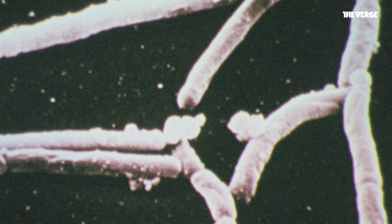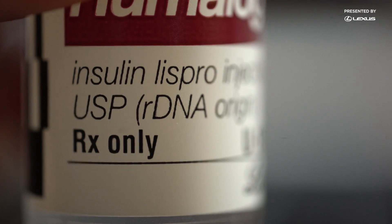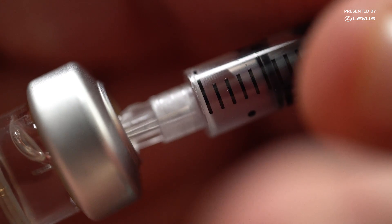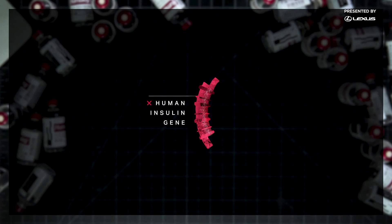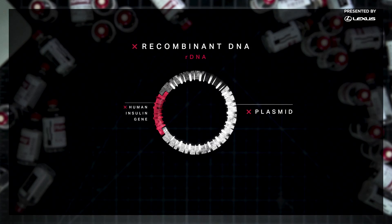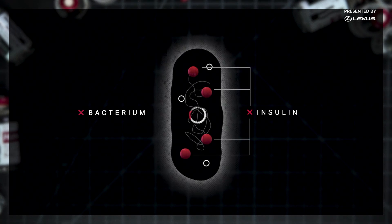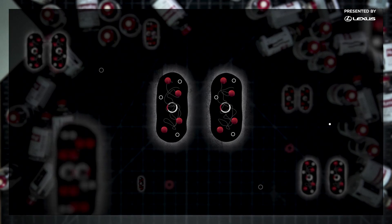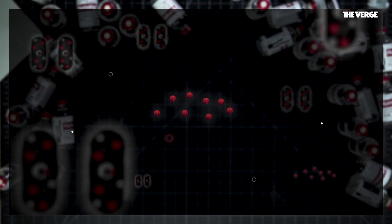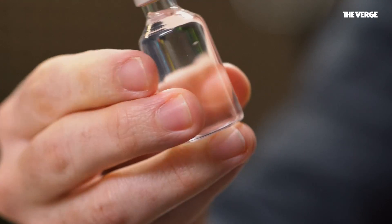That changed in 1978 when scientists figured out a way to create insulin in a lab without the need for pigs or cows. That technology, known as recombinant DNA, took insulin to a whole new level. To make lab-grown insulin, scientists start with the human gene that encodes insulin production. Next, they insert the insulin gene into a plasmid, a small loop of DNA commonly found in bacteria and other microorganisms. Then they drop the plasmid into a living bacterium or yeast. The result is a microscopic insulin factory. The altered microbes multiply in a nice warm vat, producing insulin. Manufacturers can then harvest the insulin cells from the bacteria and purify it into the insulin we use today.